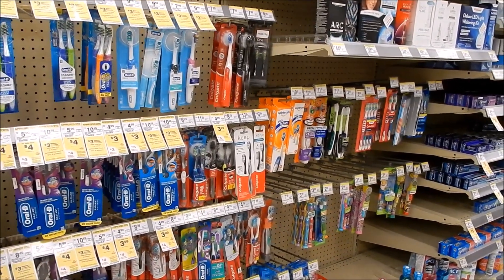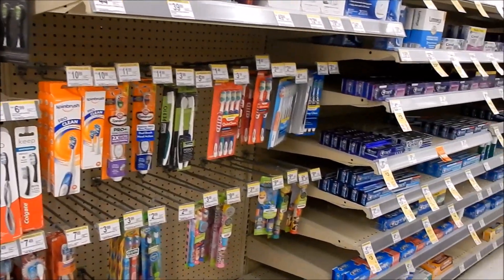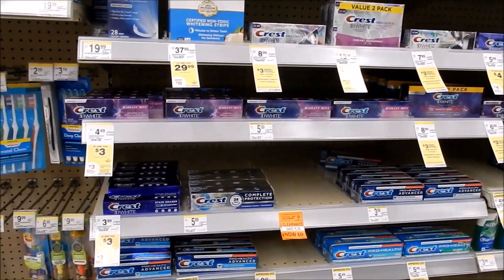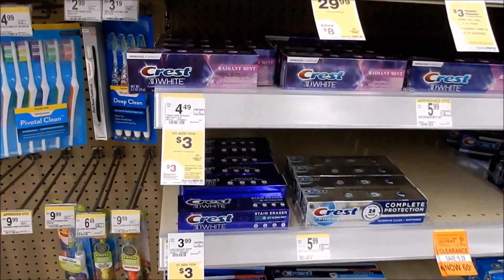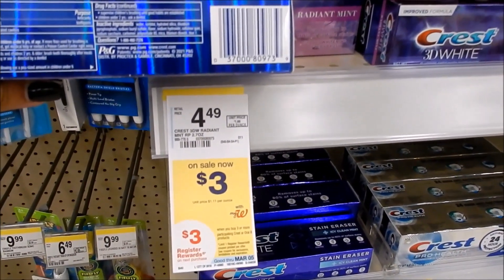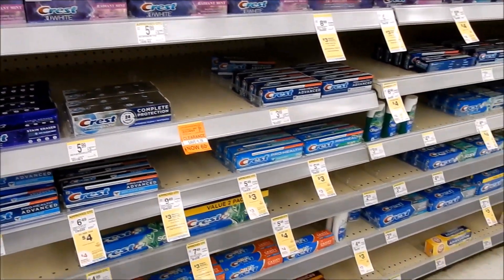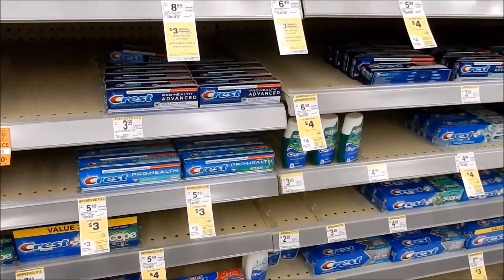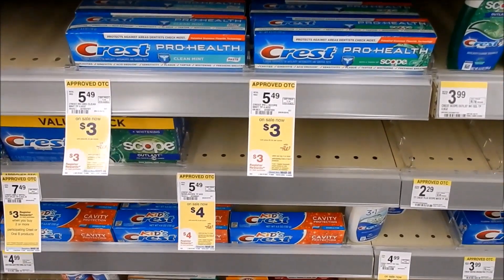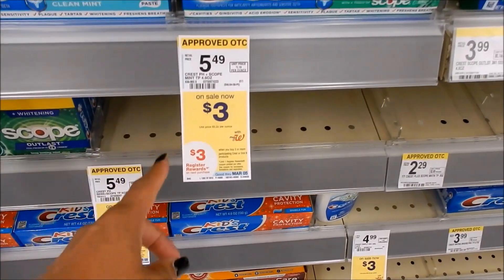We have a ton of oral care deals from Crest and Oral-B to Colgate. For whatever promotion you're completing, pay attention to the sales tags and what the ad is stating, and always verify the barcode of the product you're picking up matches the shelf tag, because things can be in the incorrect place. The one deal we're going to focus on is an absolute freebie to do on repeat: select Crest toothpaste on sale for $3 each, and this is a month-long promotion.